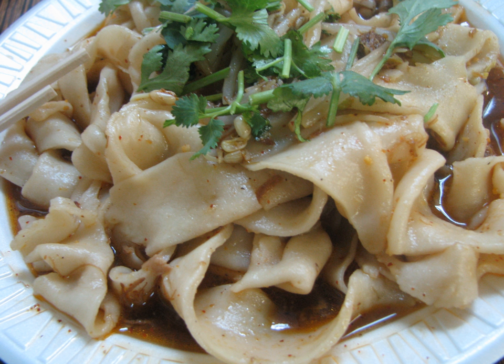Biangbiang noodles, alternatively known as upochemian in Chinese, are a type of noodles popular in the cuisine of China's Shaanxi province. The noodles, touted as one of the eight strange wonders of Shaanxi, are described as being like a belt, owing to their thickness and length.